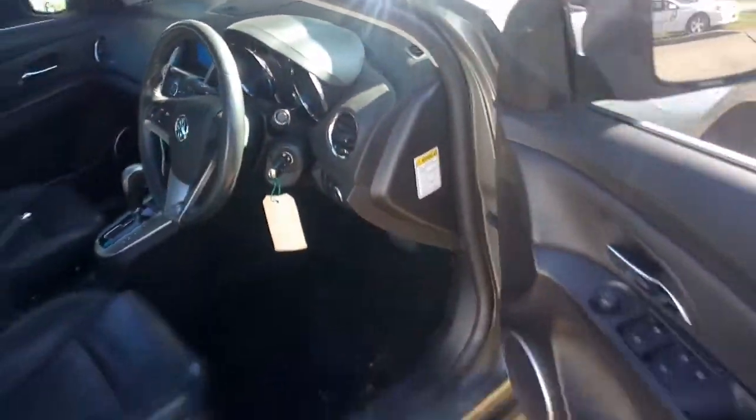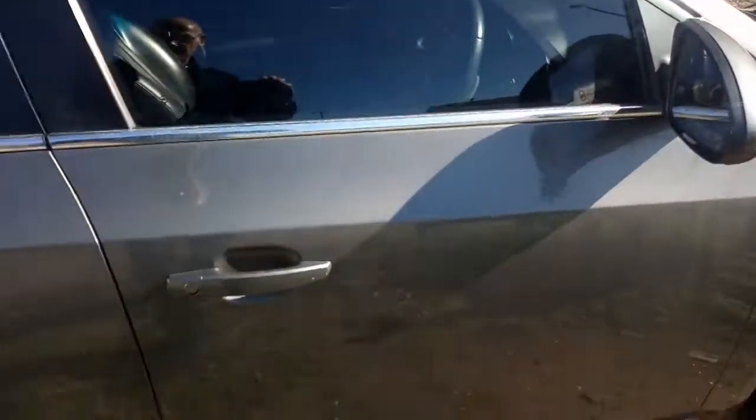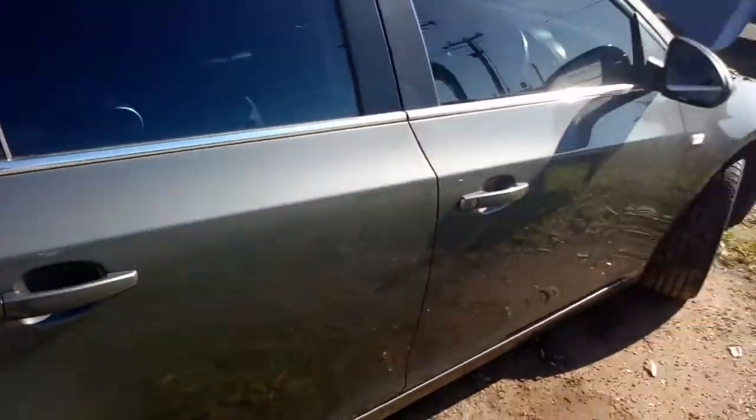Everything's standard, nice black leather. Airbags haven't gone off. Quick look around — there's a tiny mark on that door there.